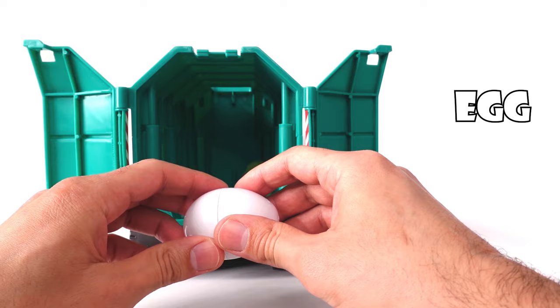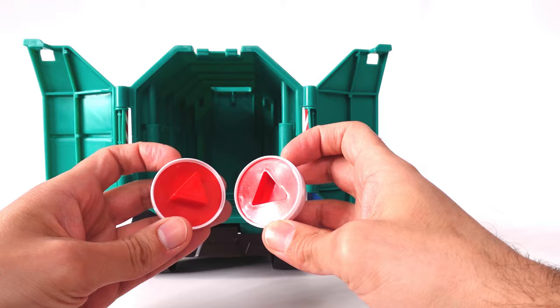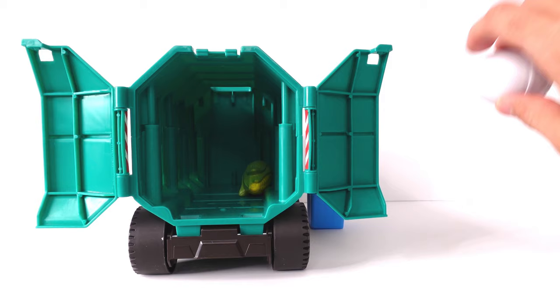An egg! Let's crack it! Whoa! We have a red triangle! This is so cool! Let's put it back together! Goodbye egg! Bye!